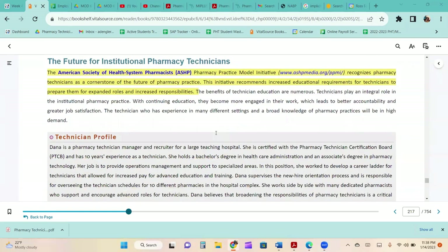The American Society of Health-System Pharmacists' Pharmacy Practice Model Initiative recognizes pharmacy technicians as a cornerstone of the future of pharmacy practice. This initiative recommends increased educational requirements for technicians to prepare them for expanded roles and increased responsibility. Technicians play an integral role in institutional pharmacy practice, and with continuing education, they become more engaged in their work, leading to better accountability and greater job satisfaction.